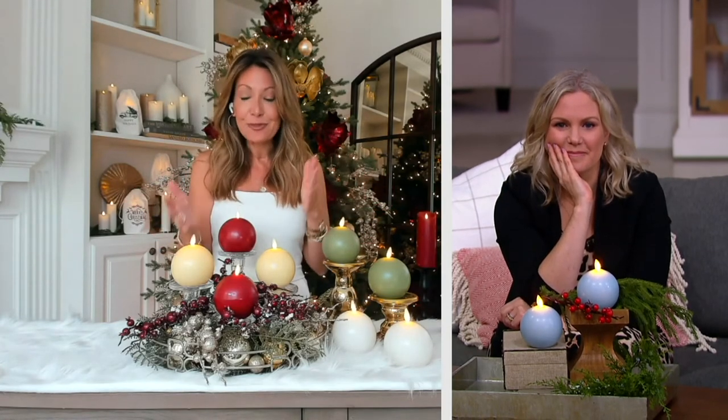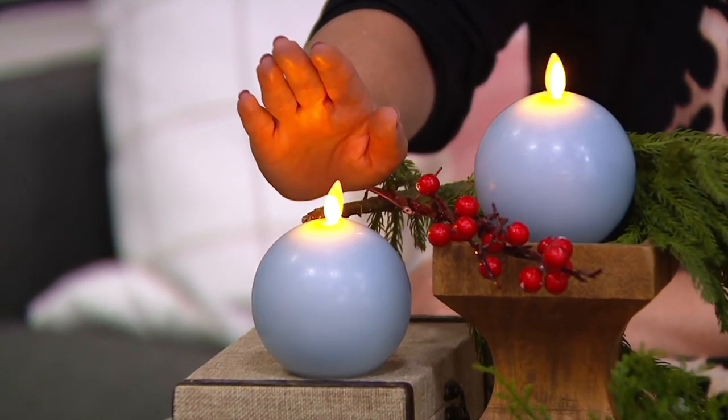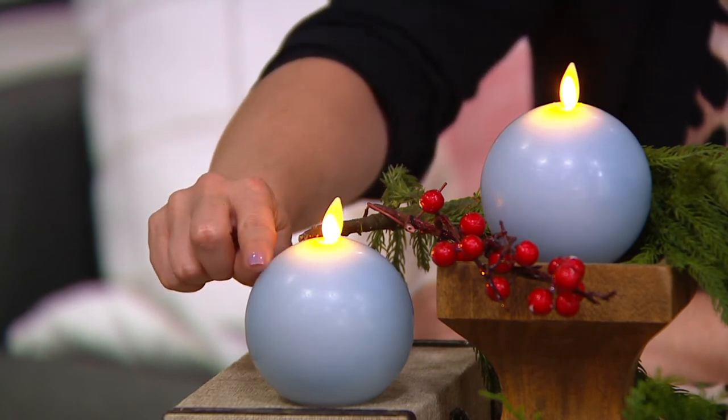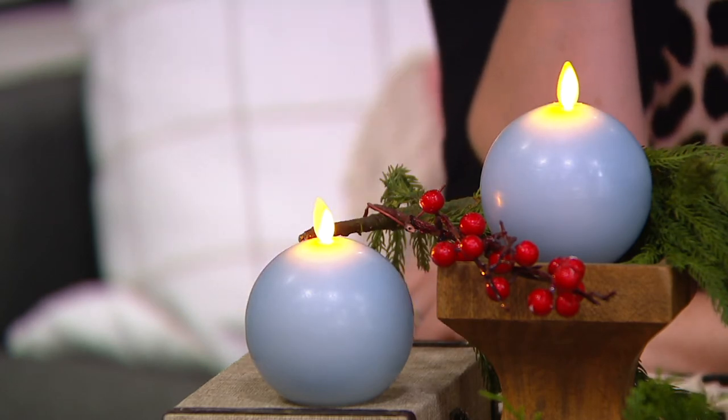I remember back in the 80s my aunt had this really cool centerpiece with all these different real burning candles, and the one I gravitated to most was the round one — because I was a kid and I'd never seen round candles. Now we can do that for you with a faux flame that really looks like a moving flame. They look beautiful by themselves or layered in with your pillars. If these were real candles, after one night of being lit they would no longer look like a sphere.